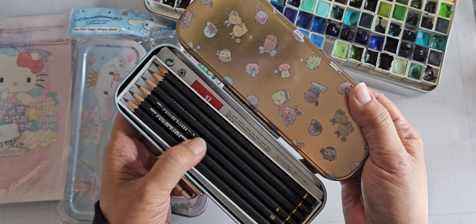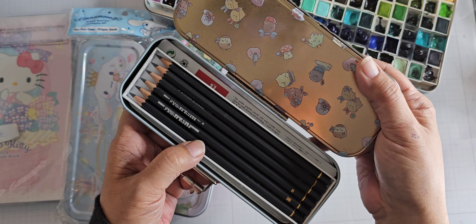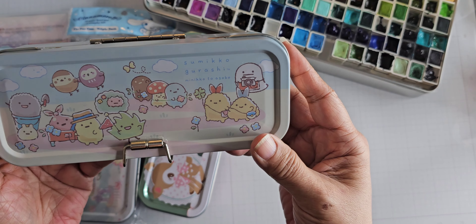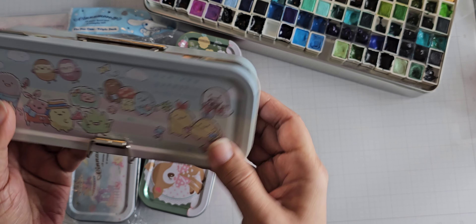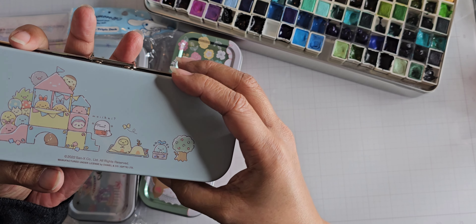If you use these with watercolor, the lines will go away once the water hits them. I have this tin — this is not a Sanrio character set, this is Sumikko Gurashi. I think this is a San-X product if you guys are familiar with that brand, from 2022.